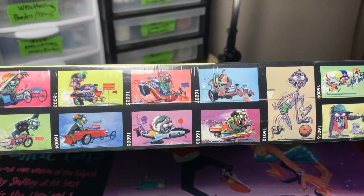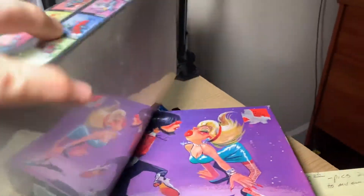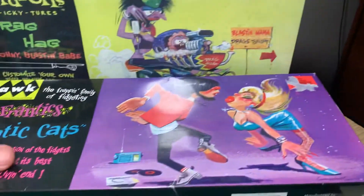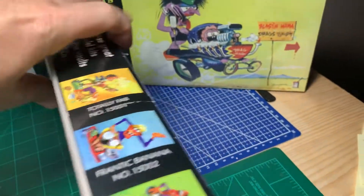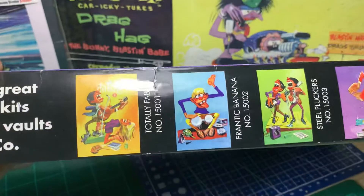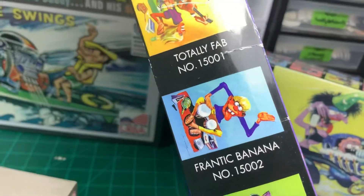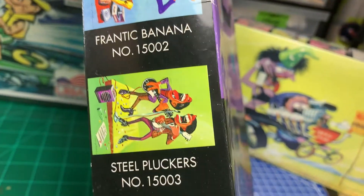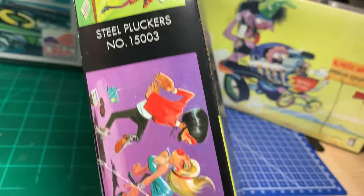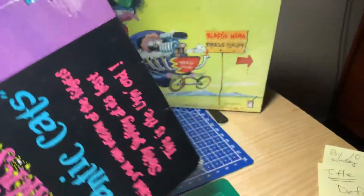Some of these have cars and stuff in them, and then there's a football player and similar figures. Then you have this other series I have — let me see if it shows some of the ones. We've got Totally Fab, Frantic, Banana Steel Pluckers. Those are the ones I have, and I actually started this one as you can tell.